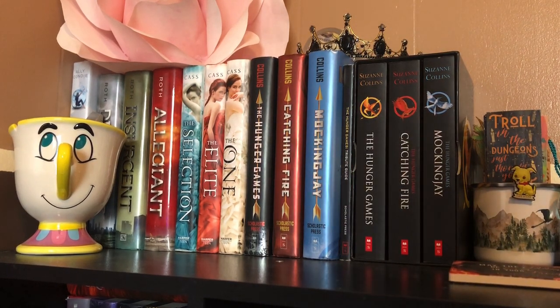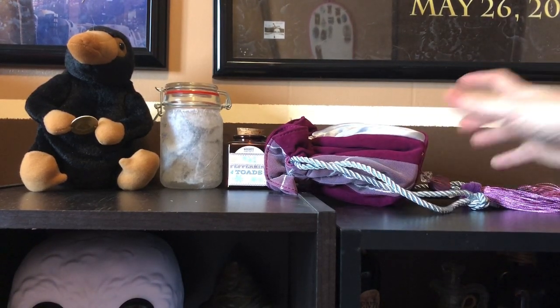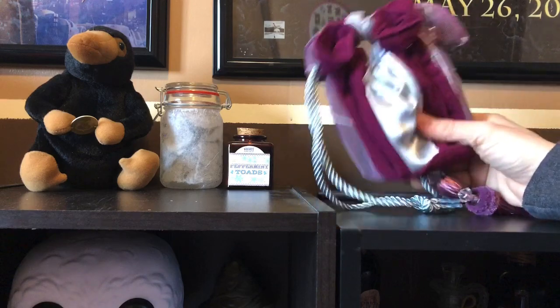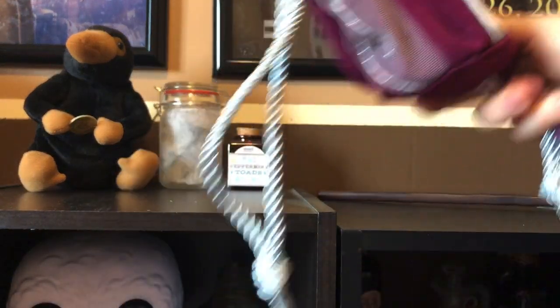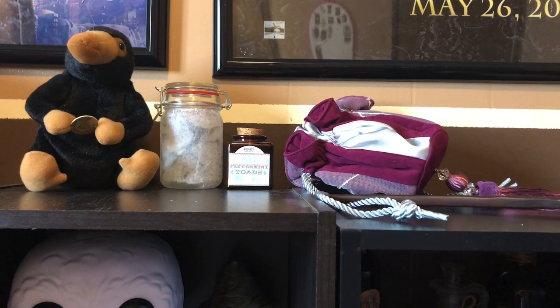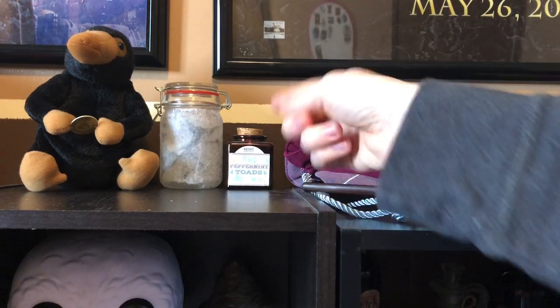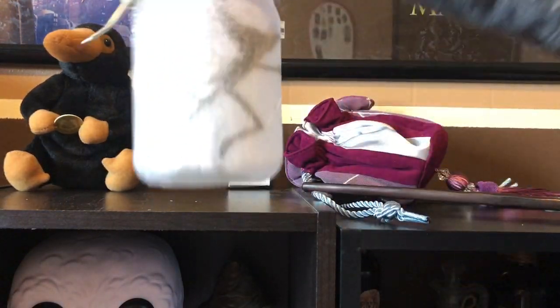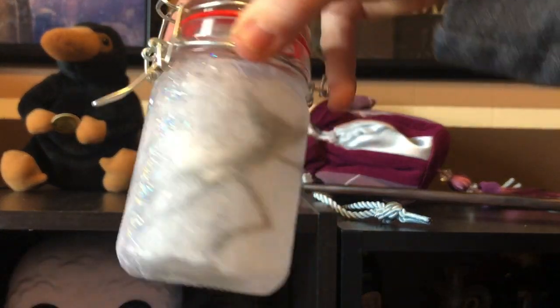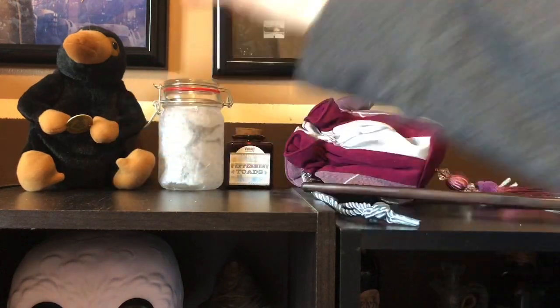Now we're on to my Harry Potter shelf. This is the top — just a little miscellaneous stuff that I have that I don't have a home for yet. Hermione's bag — she put some kind of charm to make it like a bottomless pit. Ron's wand. Just a little candle. This little Cornish Pixie jar that I actually made — you just put a little tea light in there, it's really cute. And then I got a little Niffler up there.